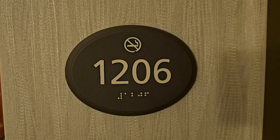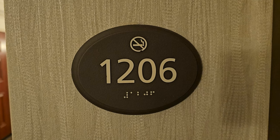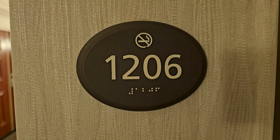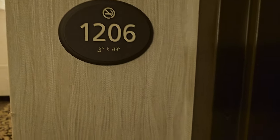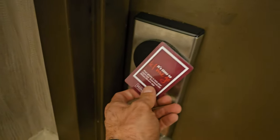What's up! I'm here at the President Abraham Lincoln Springfield, a Doubletree by Hilton Hotel. I think I nailed that, but anyway this is room 1206. Let's take a tour.